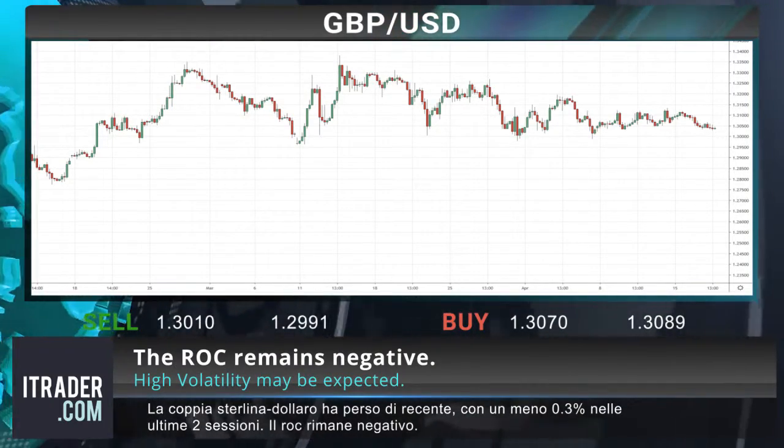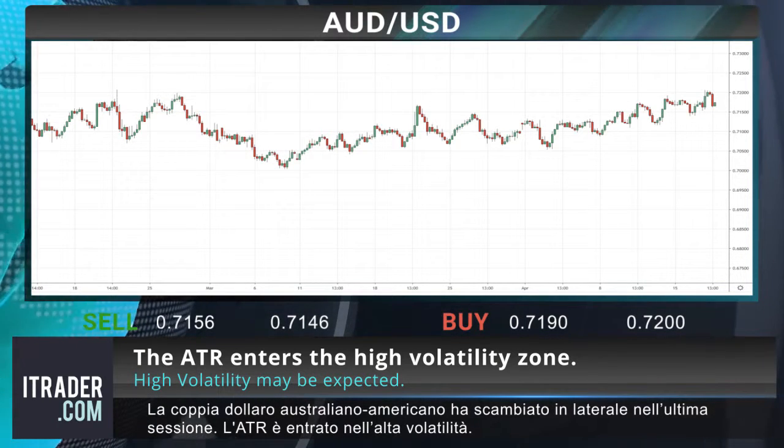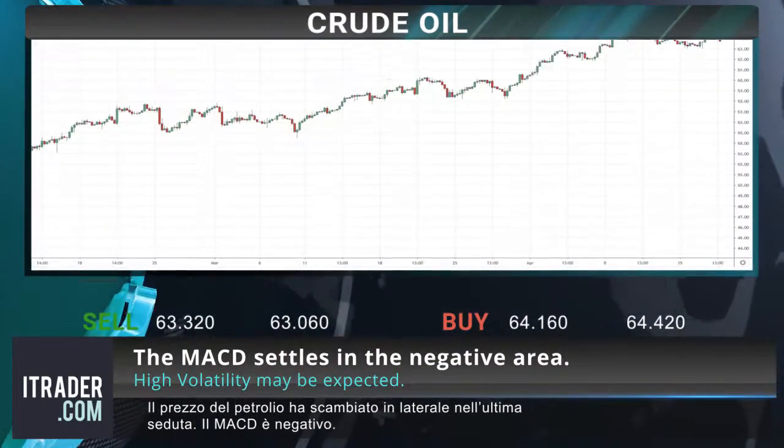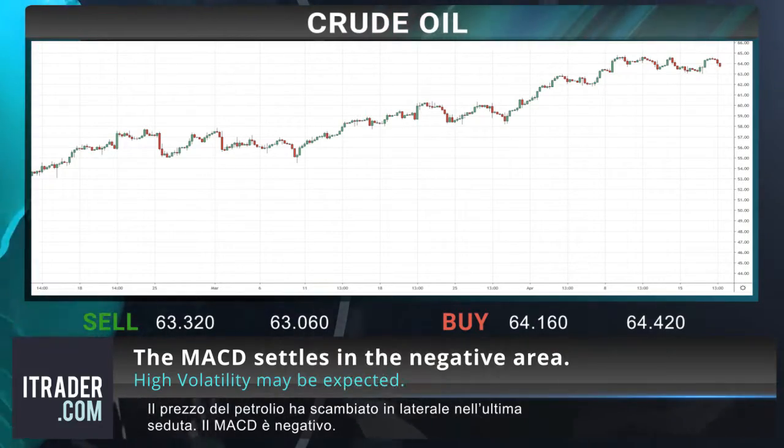The Aussie-Dollar pair has traded violently sideways in the last session; the ATR enters the high volatility zone. The price of crude oil has traded sideways in the last session; the MACD settles in the negative area.